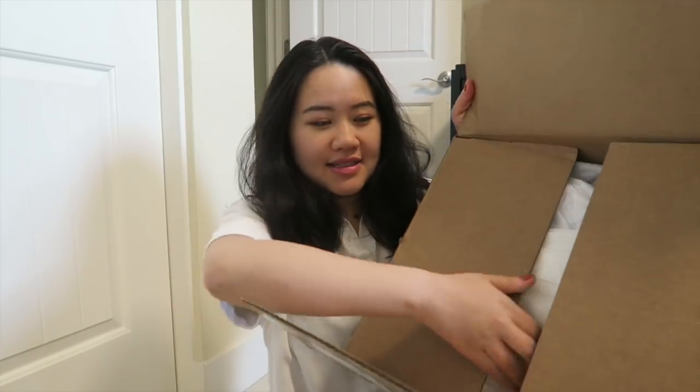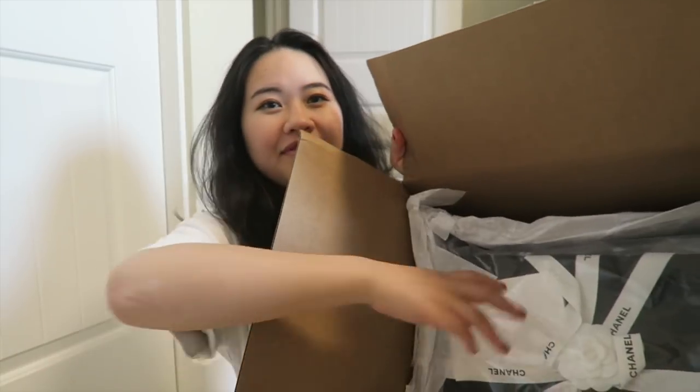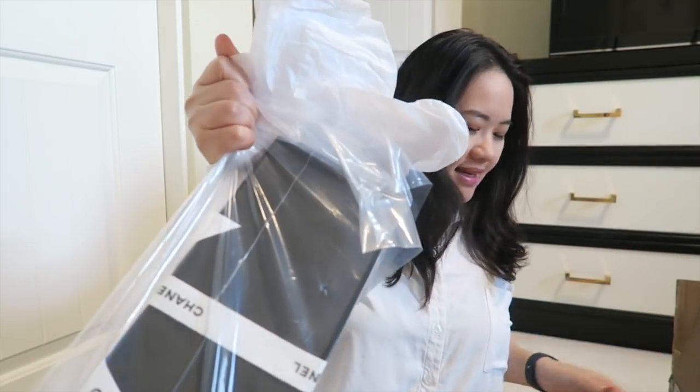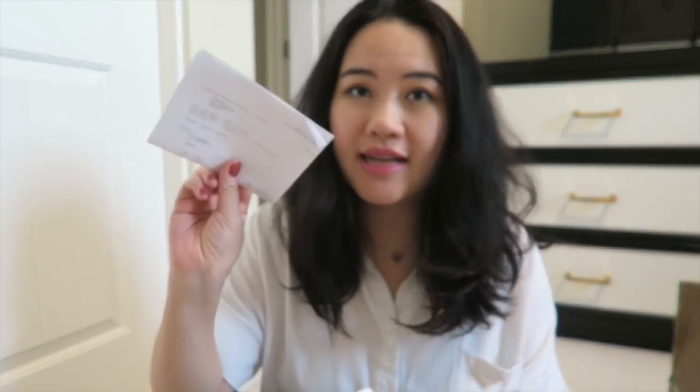It comes with a paper box and all these tissues inside, which reveals this beautiful Chanel box. Love it — so pretty! So glad I can add another Chanel bag to my collection. I've been wanting this bag for a while now and finally I got it.